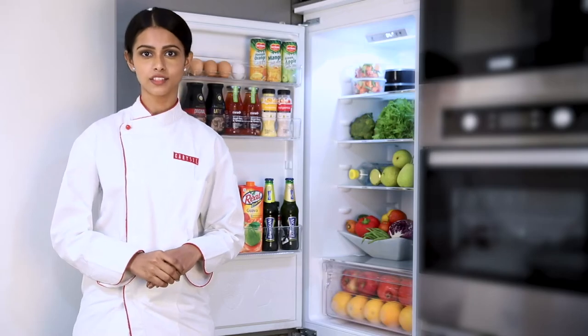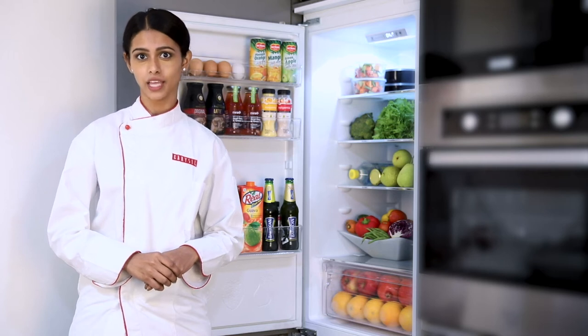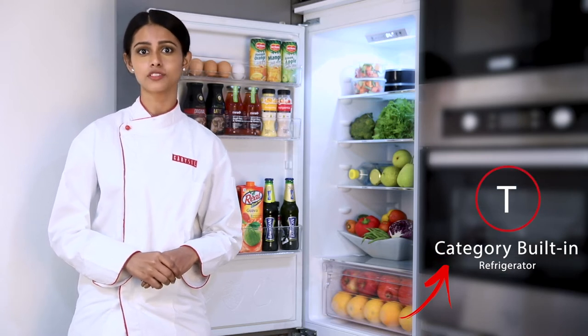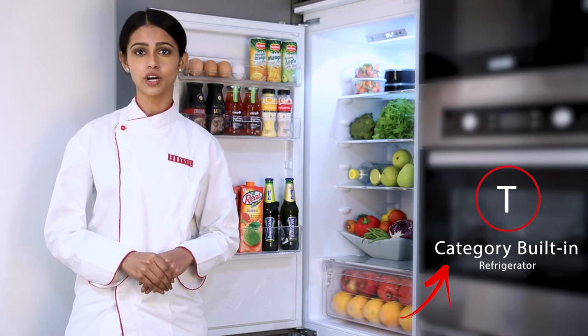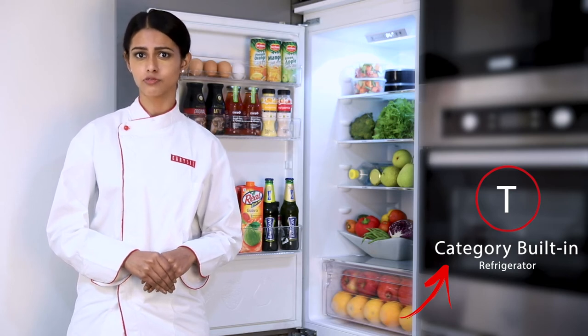Summers are an integral part of life of Indians. Not everything can be handled, but the ones that can be handled in these tropical regions are the tea category built-in refrigerator, which is a very much suitable product in summers where the temperatures can go as high as 50 degrees Celsius. It works perfectly well even on the days when other brand products give you a problem.